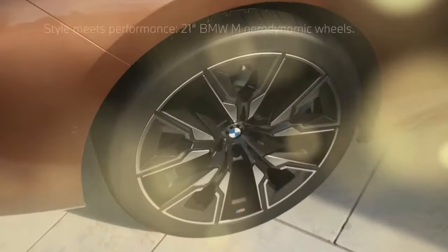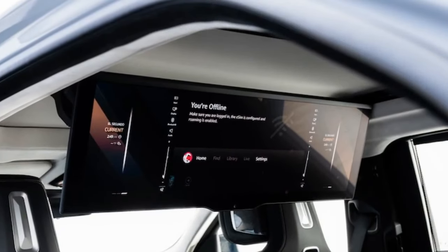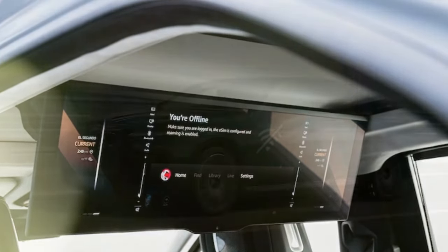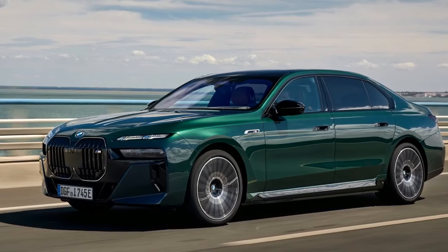Its front end is startling, to say the least. Yet if you can overlook its eccentric design — which admittedly is easier said than done — the BMW i7 M70 emerges as the premier large luxury car currently available. However, there's a caveat.